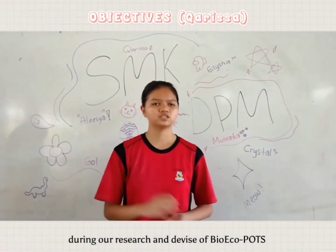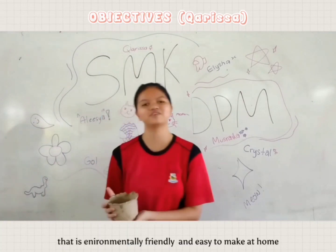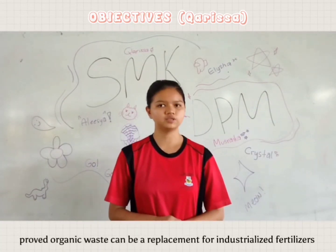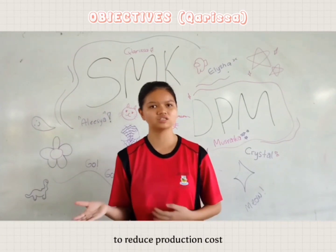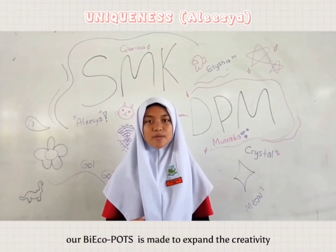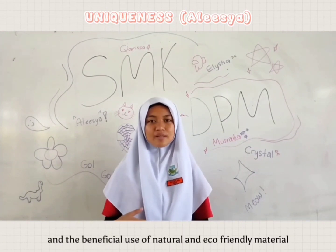During our research and the development of BioEchoPots, we have met our objectives, which is exploring different ways to create a composite pot that is environmentally friendly and easy to make at home. Our innovation through organic waste can be a replacement for industrialized fertilizer and also an alternative to reduce production costs through the recycling of compostable materials and organic products. Our pot is made to expand the creativity and the beneficial use of natural and eco-friendly materials.